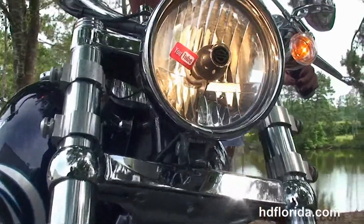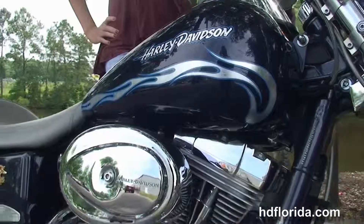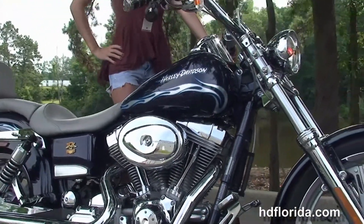It's in blue and only has 1,669 miles on a used 2002. Katie's going to fire it up for us real quick.